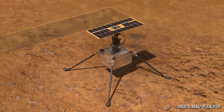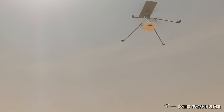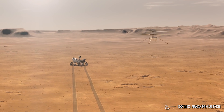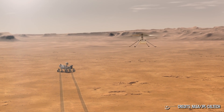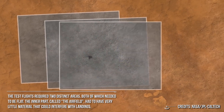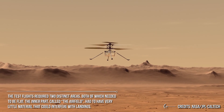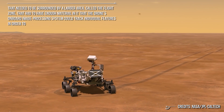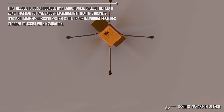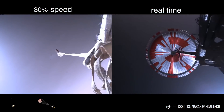Ingenuity looks familiar to anyone who's seen consumer drones that have developed over the last decade or so, but it's the first aircraft designed for powered flight on another planet, and that makes for some substantial differences with Earth-bound drones. The hardware is much bigger than it might seem from the photos, as each of its two counter-rotating blades is 1.2 meters long. The test flights required two distinct areas, both of which needed to be flat. The inner part, called the airfield, had to have very little material that could interfere with landings. That needed to be surrounded by a larger area, called the Flight Zone, that had to have enough material so the drone's onboard image processing system could track individual features in order to assist with navigation.